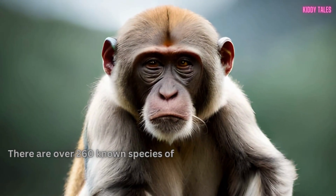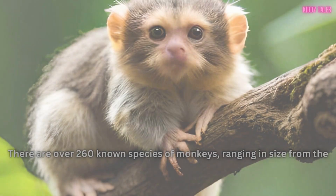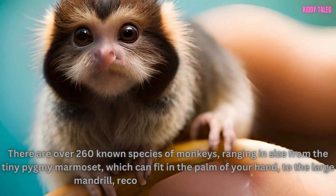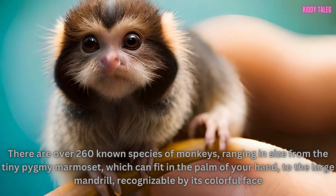There are over 260 known species of monkeys, ranging in size from the tiny pygmy marmoset, which can fit in the palm of your hand, to the large mandrill, recognizable by its colorful face.